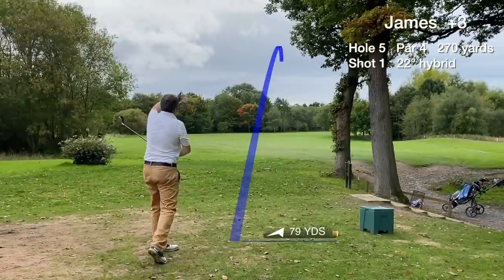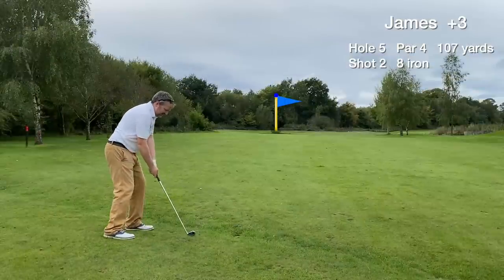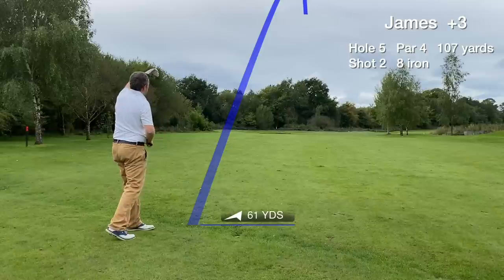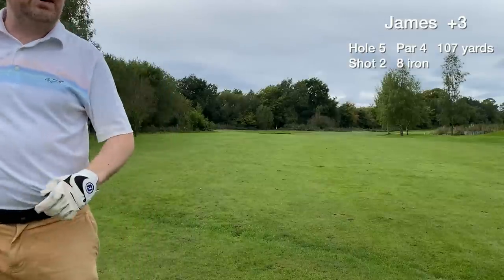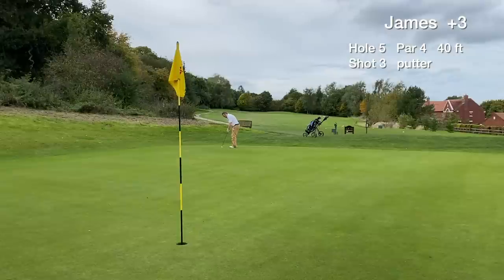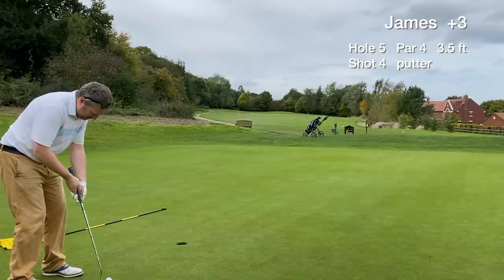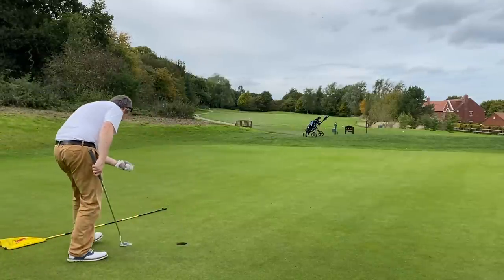Hole 5 is a short par 4, dogleg to the right. Our tee shot with a hybrid finds the fairway, and we're in prime position to hit the green with the 8-iron — slightly uphill — and it's on the green, though it's a long birdie putt of about 40 feet. The lag putt goes much better than the previous hole and we tap in for an easy par on hole 5.